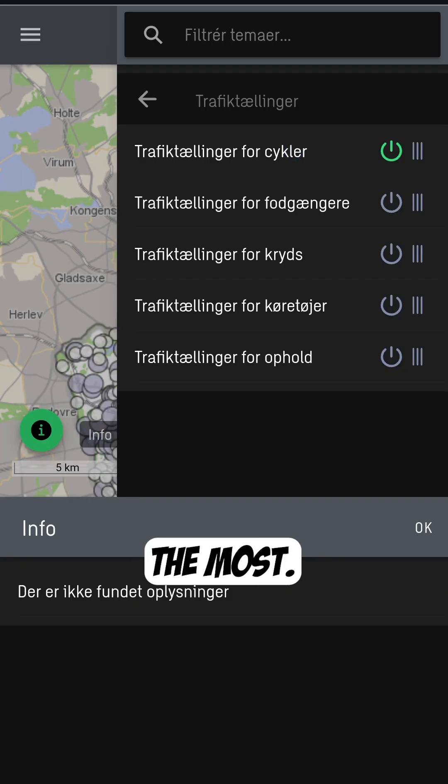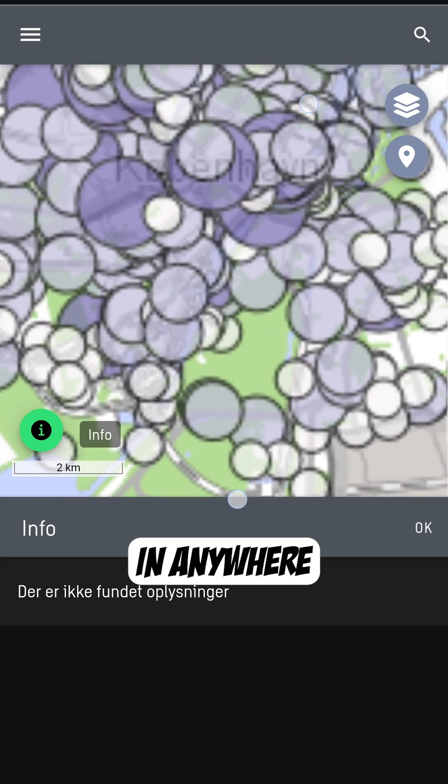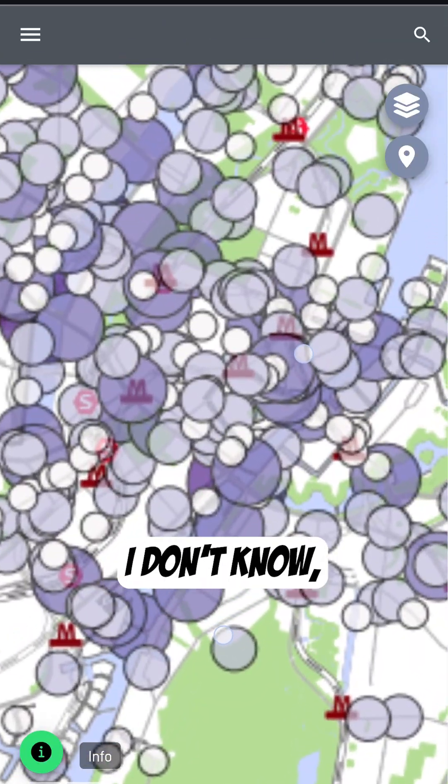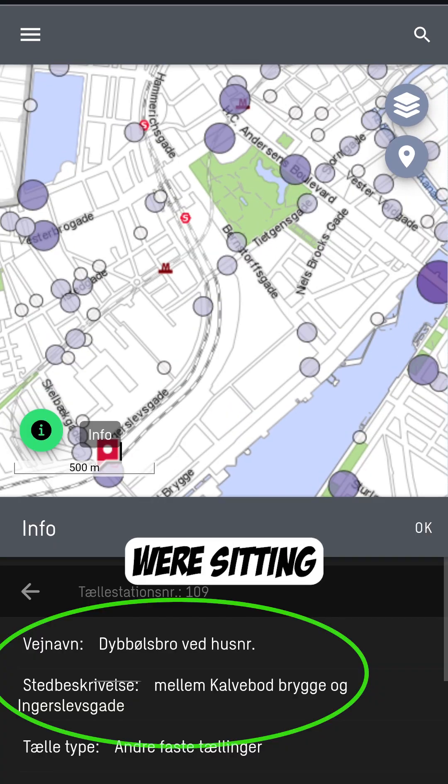And this is one of the ones I love the most: traffic counts for bikes. Look at all of those circles. Copenhagen has been doing comprehensive traffic counts since the early 1970s — I think there are over 200 spots where they do counts. You zoom in anywhere you like and see lots of different sizes of circles. Let's just pick one here.